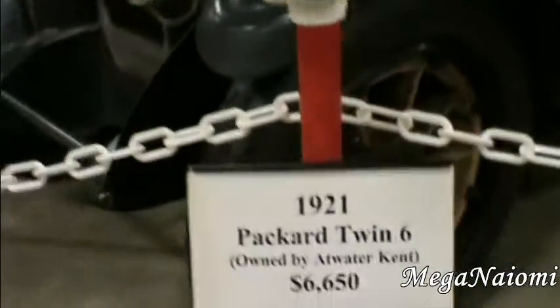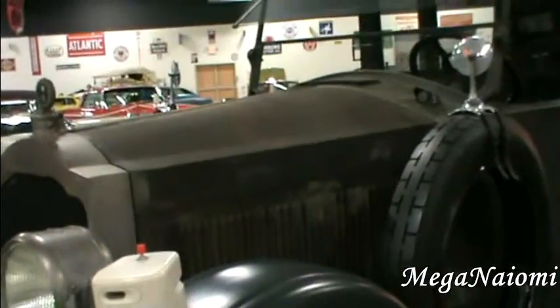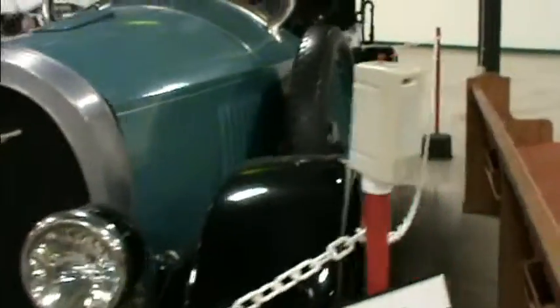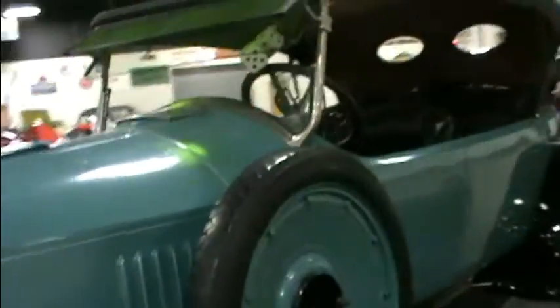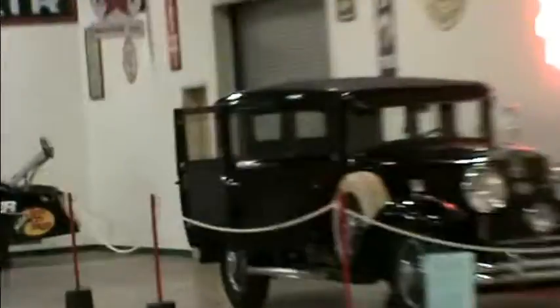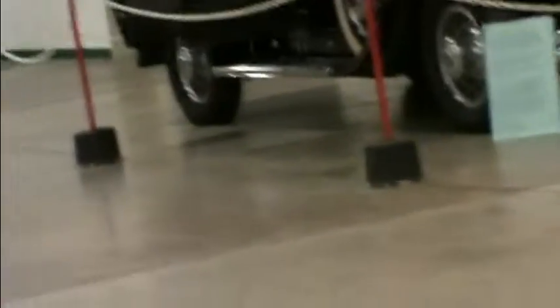This is what this car is. There we go, that's that one. Look at that car there. Look at this spare wheel.